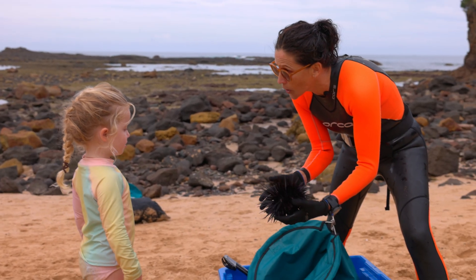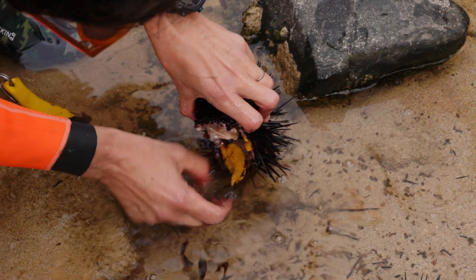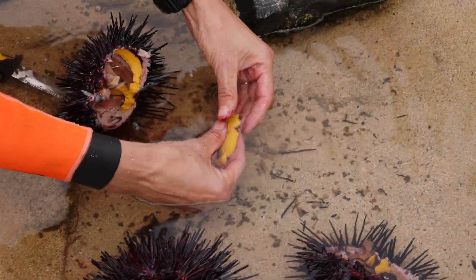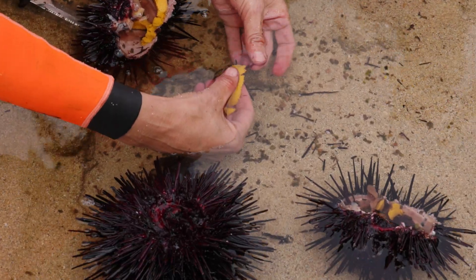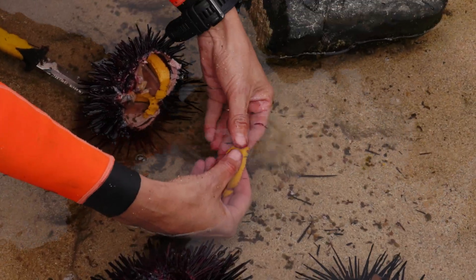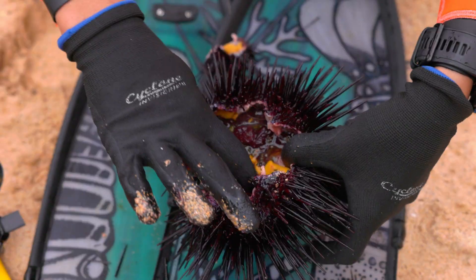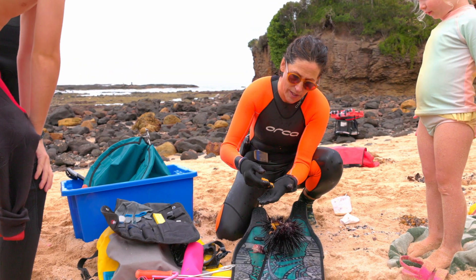What we're going to do now is open it and eat it — we're going to eat the gonads. This is the uni, which is the yellow bits. It's the delicious uni, and right now it's a super good time to be catching this because they're really full. That's the seaweed it's been feeding on — that's the gut — and when you catch them near seaweed, that's when you know they have the fattest gonads.